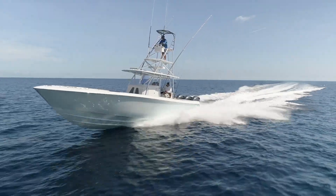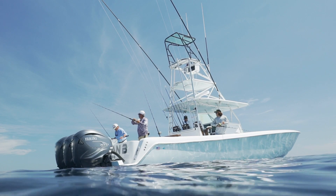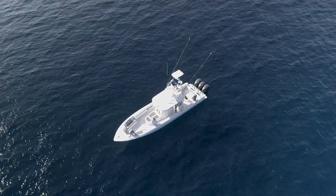The Contender 44 ST — the flagship of their line. There's just unlimited possibilities as to where you can go, what style of fishing you can do, and what kind of weather you can fish. It's you that decides whether you want to stay out there in rough weather, not the boat. If you can handle it, the boat sure can.